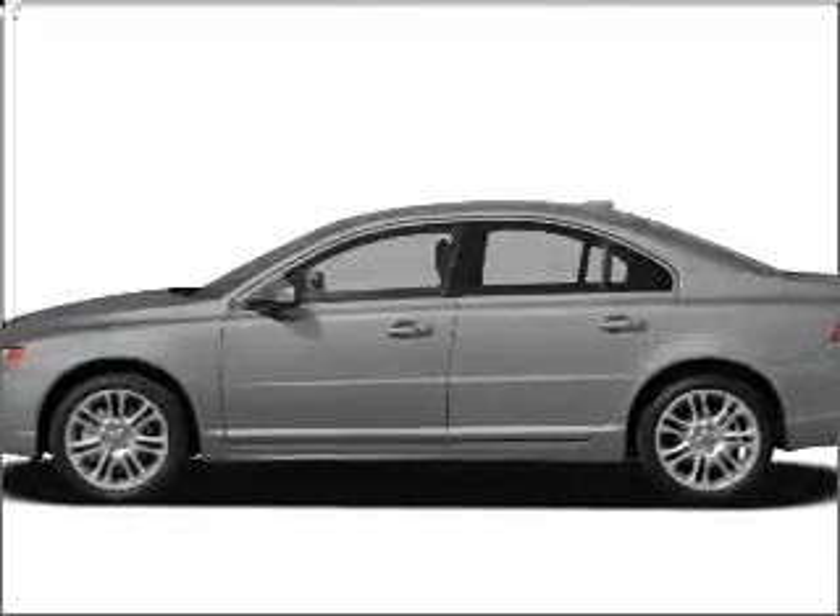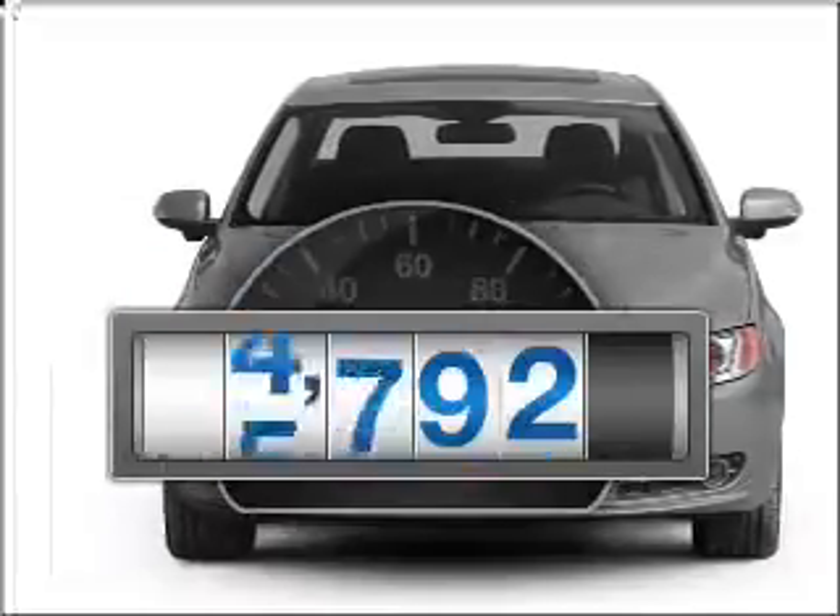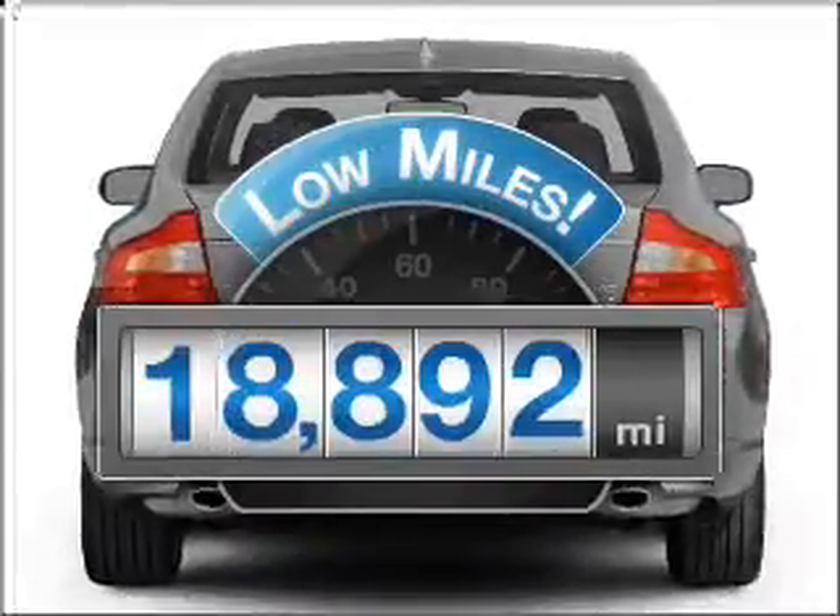Get noticed in this 2008 Volvo S80. If you're looking for an automobile with great attributes, look no further. With low miles, this automobile will take you far and get you where you want to go.